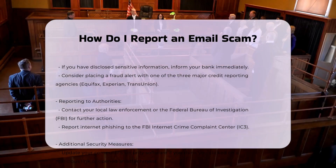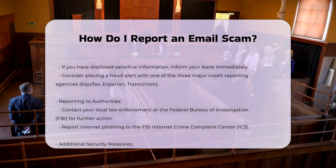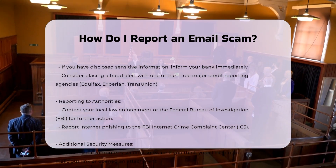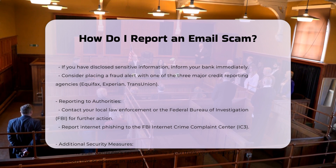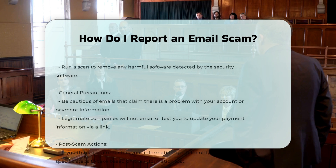Four: notify your bank and credit reporting agencies. If you have disclosed sensitive information, inform your bank and consider placing a fraud alert with one of the three major credit reporting agencies: Equifax, Experian, or TransUnion.